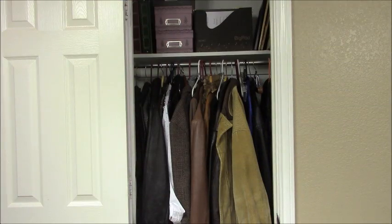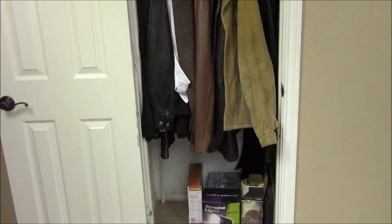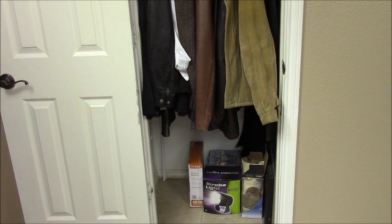Okay guys, this is the before of my hall closet. If you notice I have a hodgepodge of coats and the hangers are not matching. I have storage on top for photographs, file folders, and different family portraits. And coming down on the bottom I'm also storing some things that you wouldn't necessarily store in a hall closet. Stay tuned and I'll show you how I took this hall closet and turned it into a coat room.